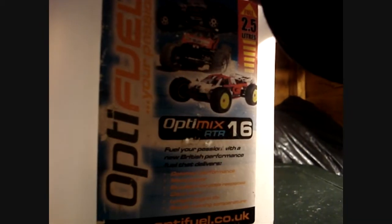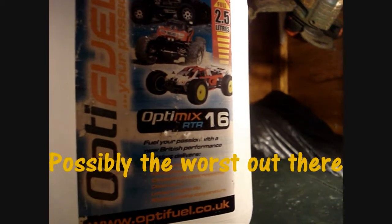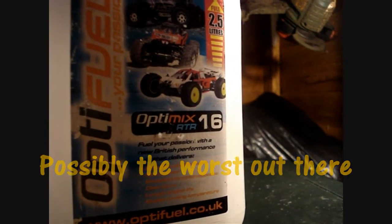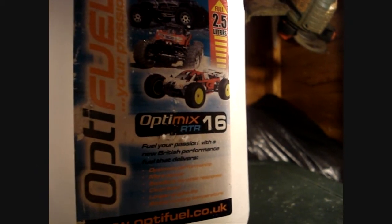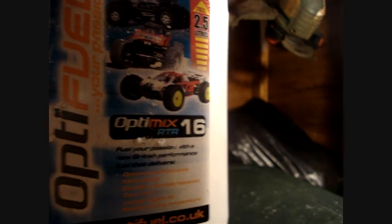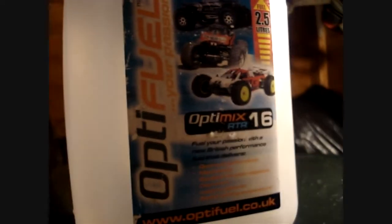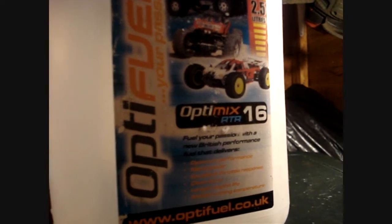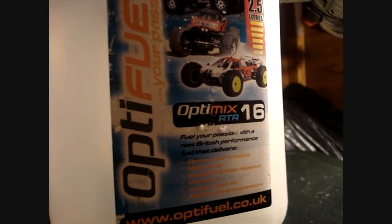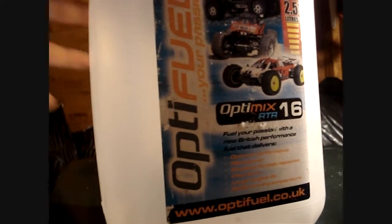I started off using Model Technics fuel and I must say it is quite possibly the worst, cheapest, messiest fuel I have ever used in my life on RC model engines. Unless it's the last thing left on the planet, do not use Model Technics fuel. It is absolutely useless, not recommended by me.